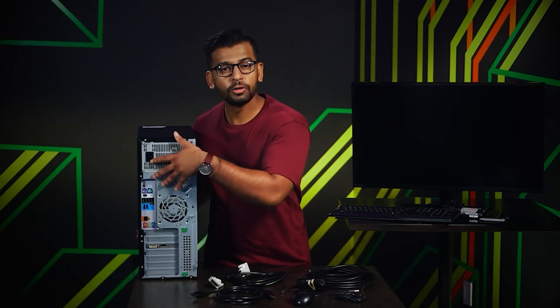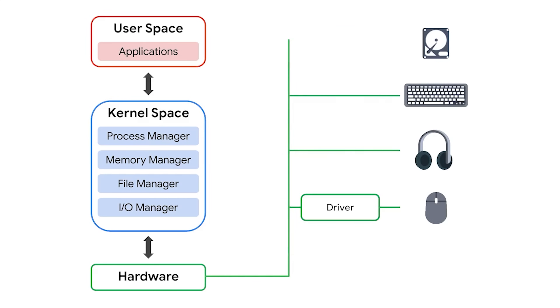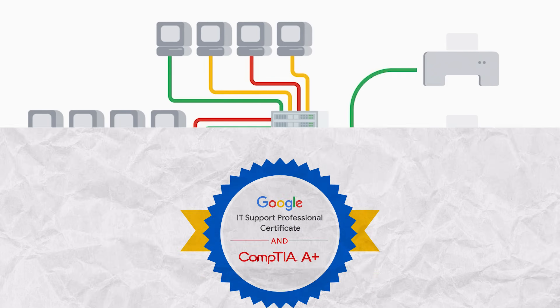Everything is conveniently located in one place, so you can review it all in one go — walk through specific sections and skip to the parts you want to check first. It was great to see that this program has a solid practical side to it. It has loads of practical assignments — hundreds of them — that let you practice real-world IT support situations, which is crucial for doing well in the actual workplace.